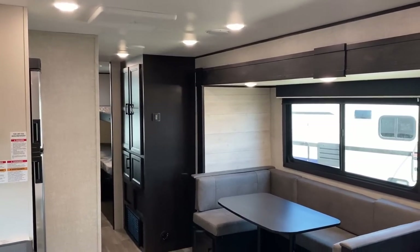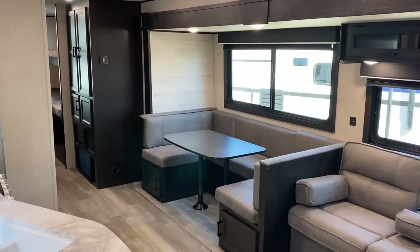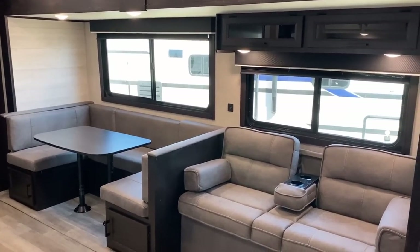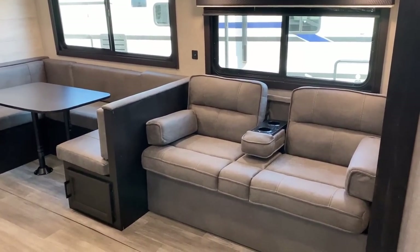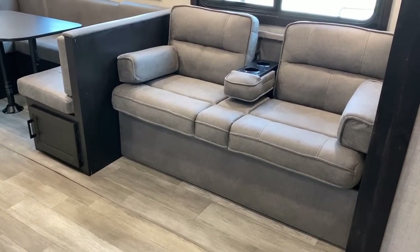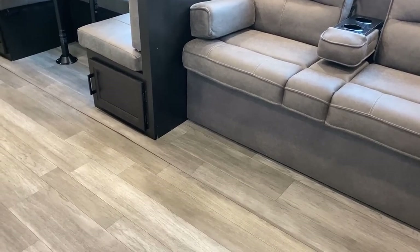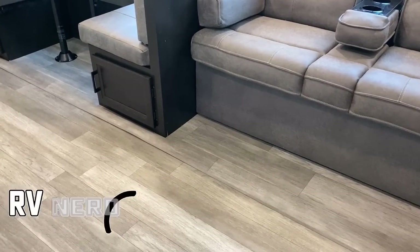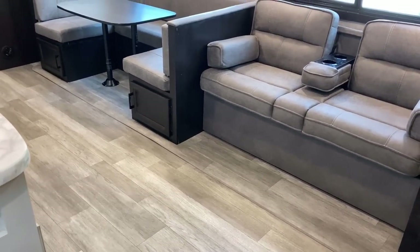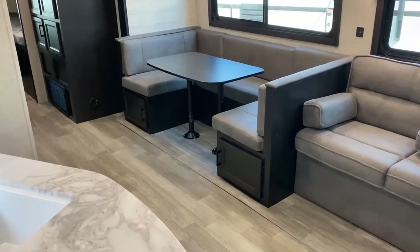We're looking at the lighter, brighter modern farmhouse decor today, but there is a cottage decor option if you prefer the brown-on-browns. What you won't find in this is carpeted flooring in walkable spaces — this is an all-carpetless system. I do like how the slide floor matches the main floor. One thing I always mention: if you don't like that pedestal-style table, you can get a pair of free-floating folding legs on Amazon — just search 'RV folding table legs.'